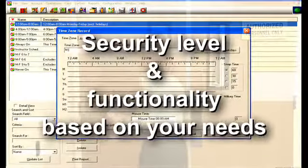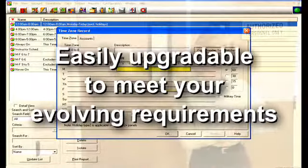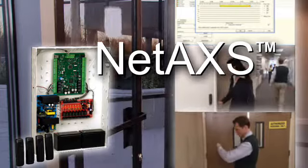You select the security level and functionality based on your needs and easily upgrade to meet your evolving requirements. The new NetAccess hybrid access control panel from Honeywell — bringing connectivity and flexibility to access control.